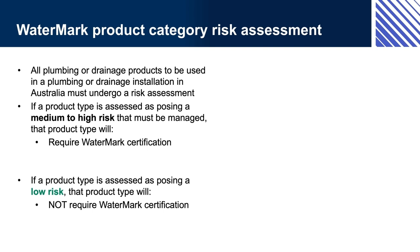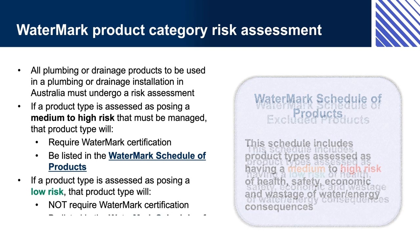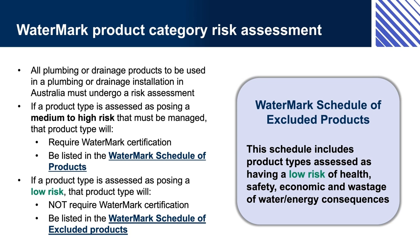The ABCB maintains two Watermark product schedules, both of which can be found on the Watermark website, watermark.abcb.gov.au. The Watermark Schedule of Products (WMSP) lists products that require Watermark certification. The Watermark Schedule of Excluded Products (WMEP) lists products which don't need Watermark certification. If a product is not listed on either schedule, a risk assessment must be completed to determine whether certification is required. The risk assessment protocol is Appendix 3 of the Manual for the Watermark Certification Scheme. Note that the schedules don't tell you whether a specific brand or model has actually been certified — you need to look elsewhere for that information.